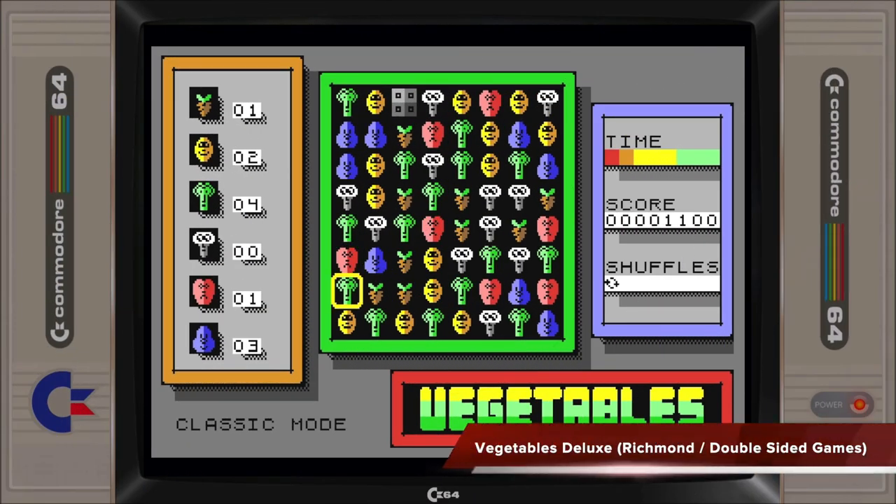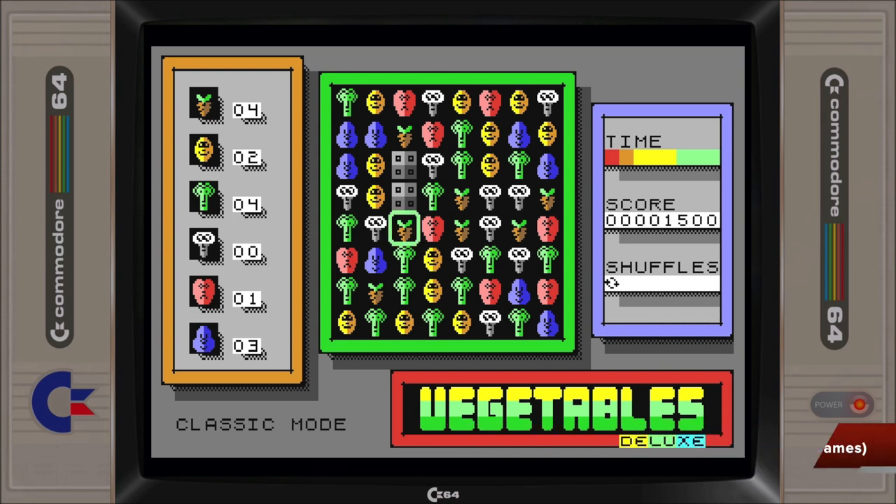Vegetables Deluxe 3 is a match-three style game with multiple modes to keep the gameplay somewhat interesting. A well-produced and enjoyable casual game, but with a limited audience.